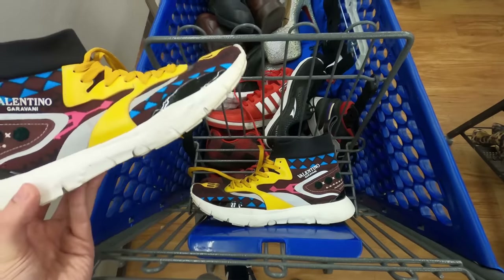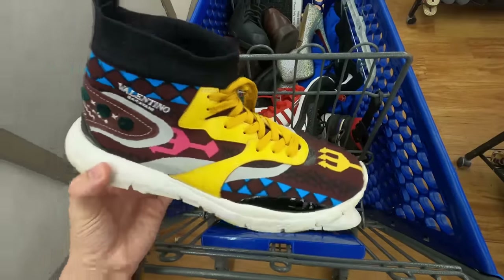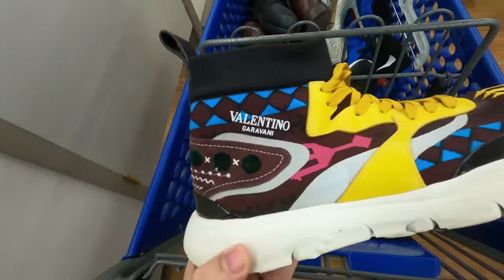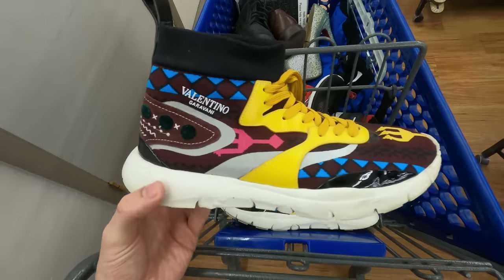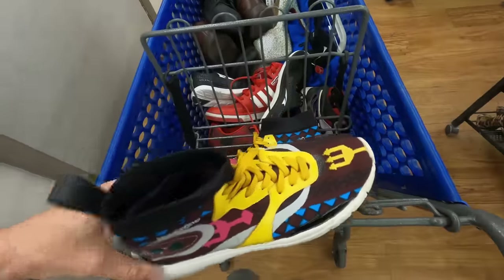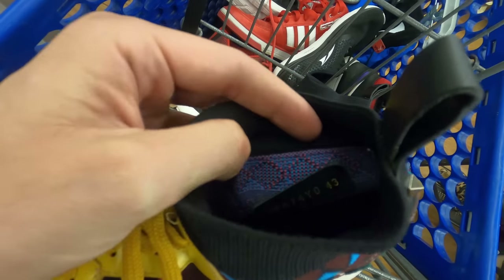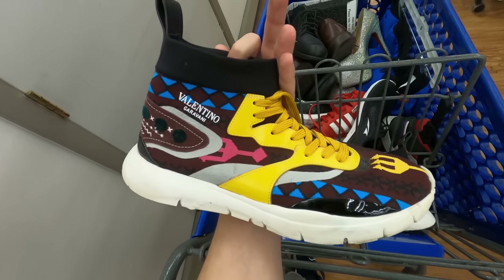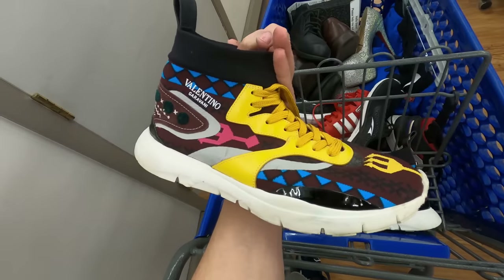Now for pairs I'm not a hundred percent sure on — I have to do research to authenticate them. This pair I picked up because they looked so crazy, and when I looked up comps on the brand there are some crazy ones out there. They are Valentino Garavani's — I believe that's how you say it. It looks like this shoe is the Hero Tribal shoe and it does have a serial number on the inside. From the first glance they look legit, so I'm definitely going to pick them up and do some research, but that could be a very, very good find.